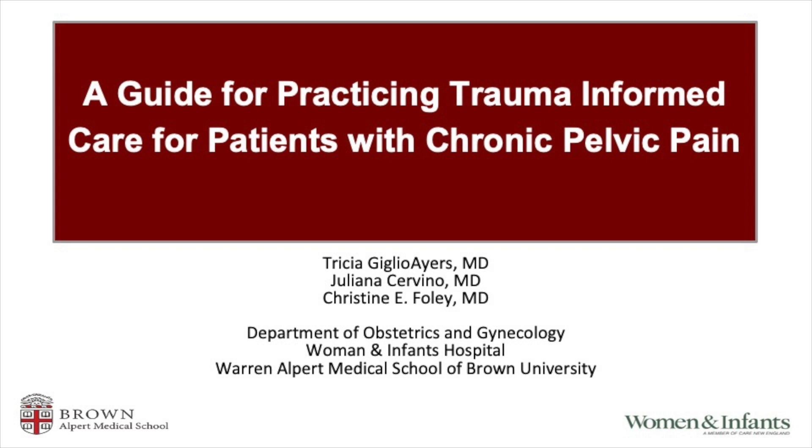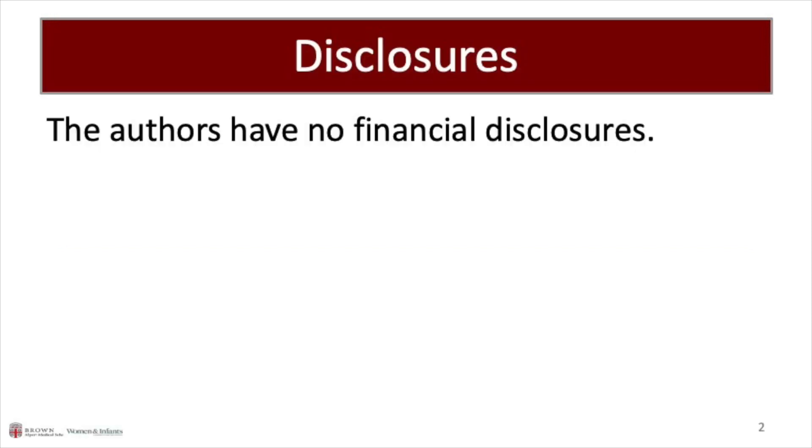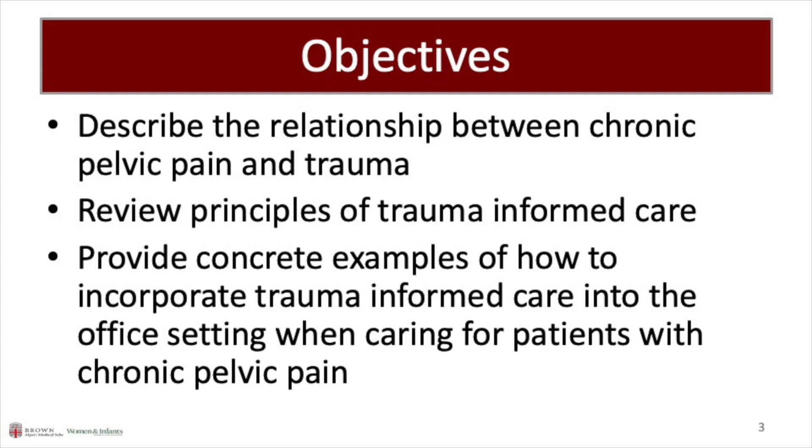The Guide for Practicing Trauma-Informed Care for Patients with Chronic Pelvic Pain. The authors have no financial disclosures. The objectives of this video are to describe the relationship between chronic pelvic pain and trauma, to review principles of trauma-informed care, and to provide concrete examples of how to incorporate trauma-informed care standardly into the office setting.